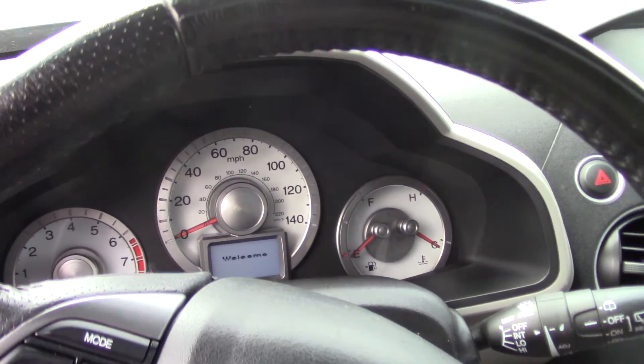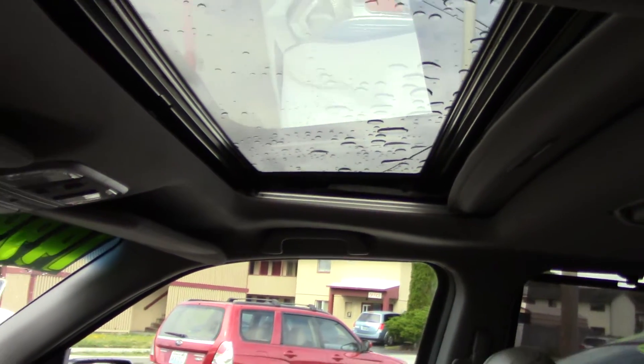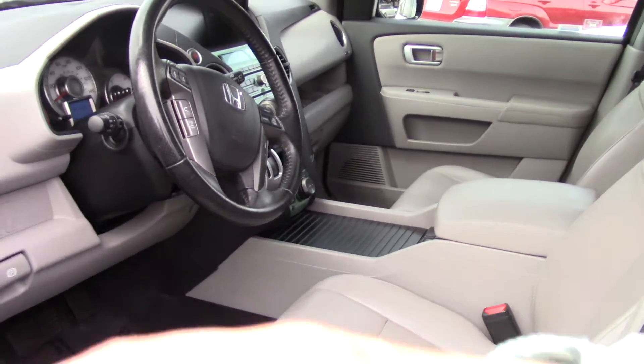It has a DVD audio system in it, great sound, and lots of safety features round out the whole package. Here at Sunset we take your trade-ins, whether they're paid for or not, and we buy cars.